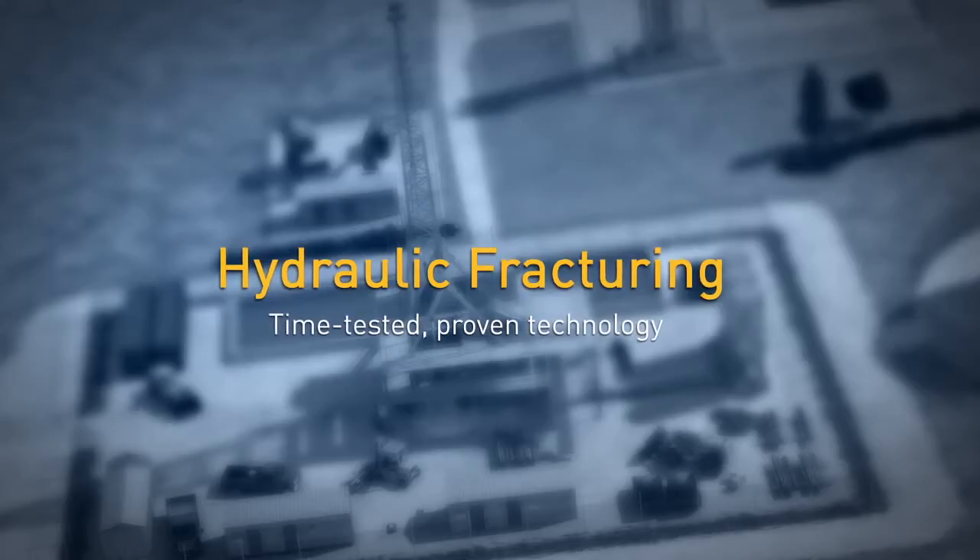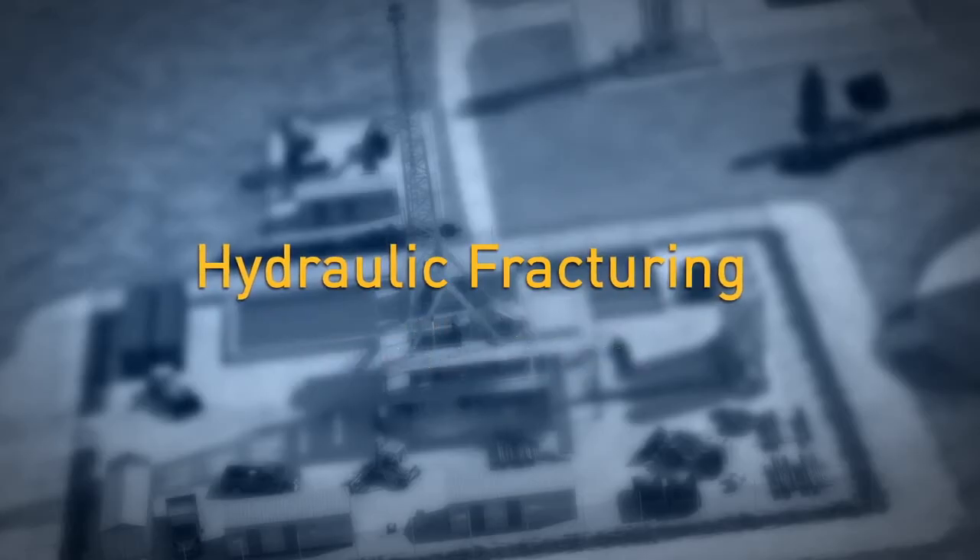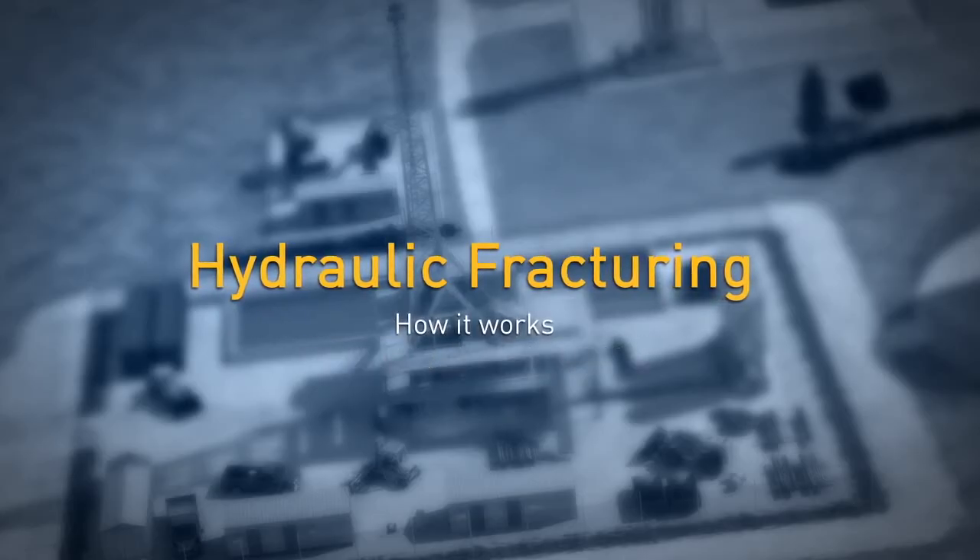Hydraulic fracturing is a time-tested, proven technology. It's been used in more than one million wells worldwide for the past six decades. This is how it works.